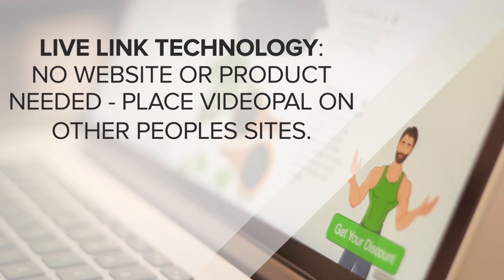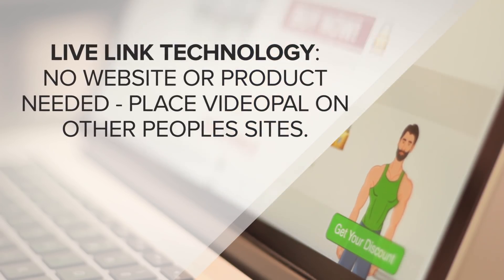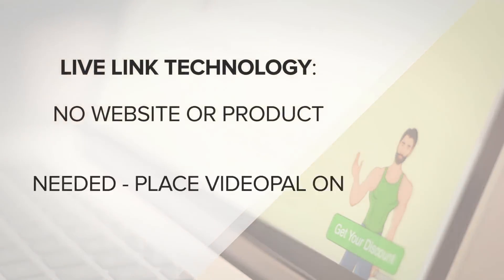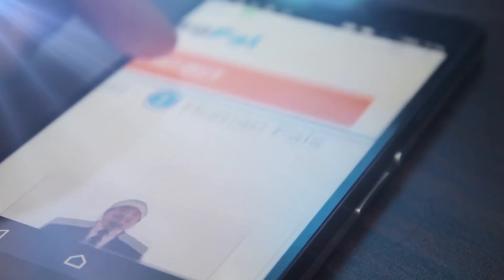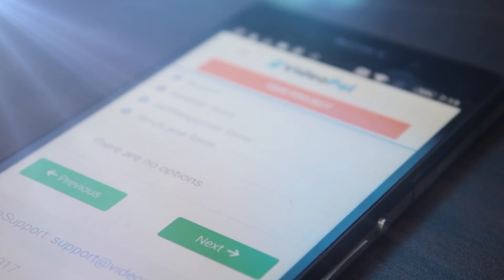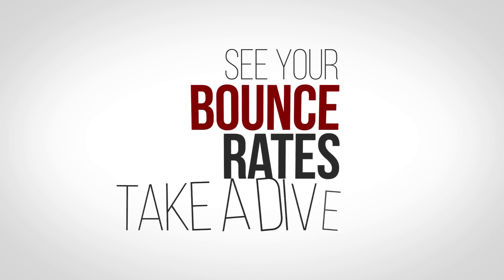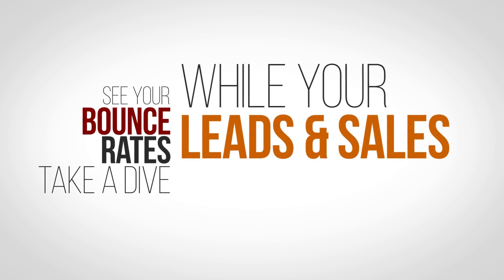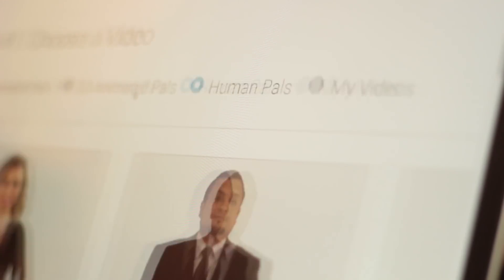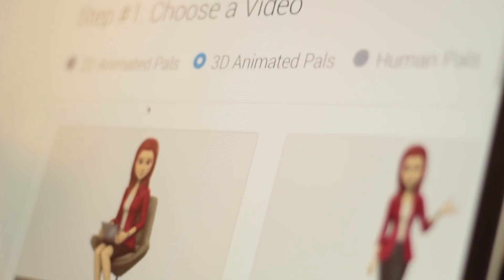And with our revolutionary Live Link technology, you could even utilize VideoPal to easily generate leads and traffic by leveraging content on other sites. It's so easy to do, you won't believe it. Just set up VideoPal within minutes and utilize any of several simple proven strategies to get more engagement from your visitors. You'll see your bounce rates take a dive, while your leads and sales will skyrocket — with no additional time or effort on your part at all. Because once you set up VideoPal, you could literally set it and forget it.